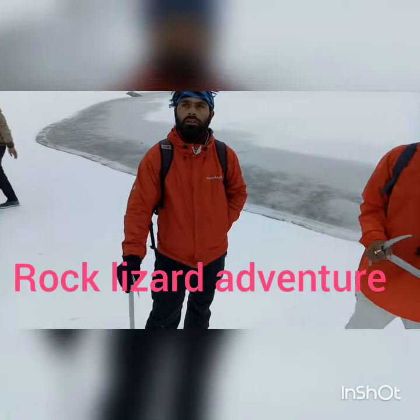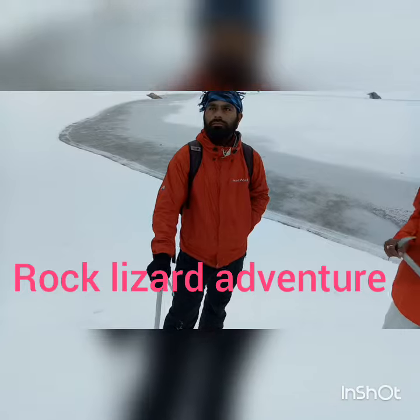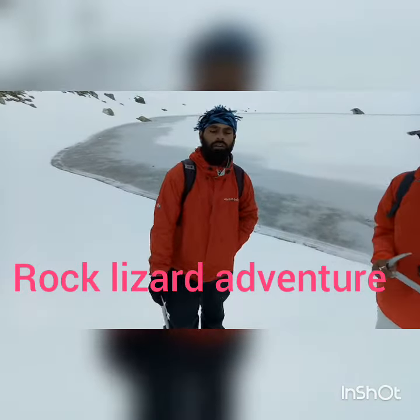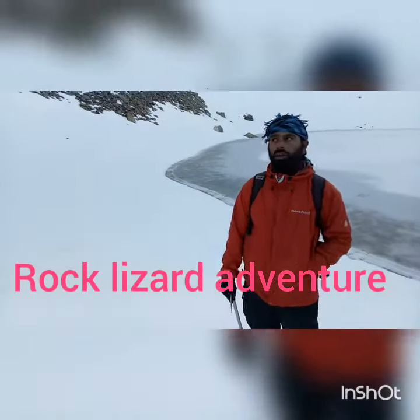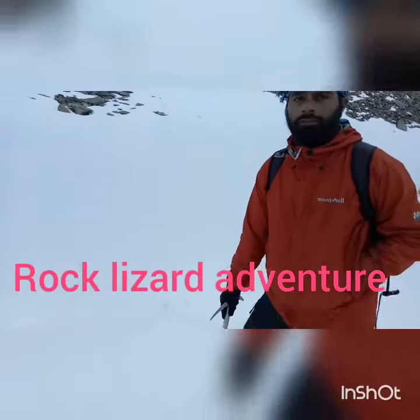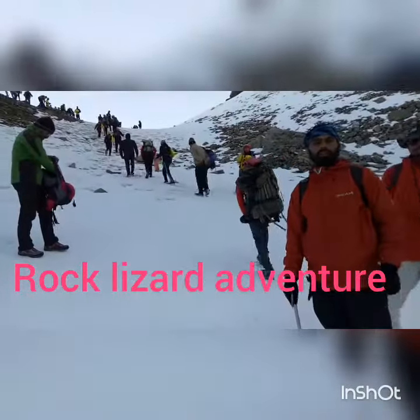Some important and attractive things in the Roopkund Track — the most attractive thing that visitors will find is the Roopkund Track itself. Roopkund is the whole of the Roopkund Track. It's very simple and easy, everyone can do it, even a new person can do it. The second attraction is the lake.